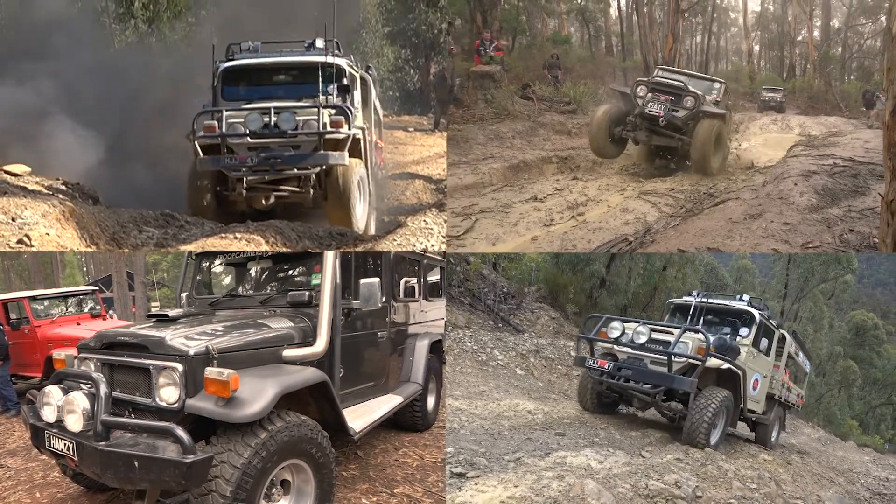G'day, it's Paul from Mr Landcruiser. It's so exciting to be involved with early Landcruisers.